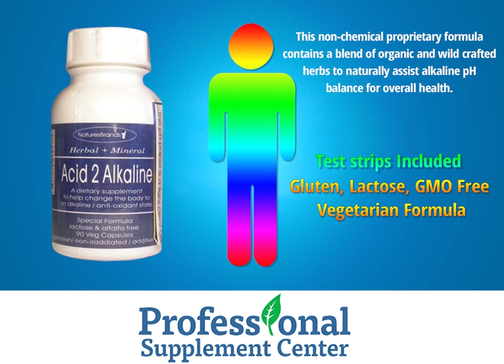Acid to Alkaline by Neurobiologics. This non-chemical proprietary formula contains a blend of organic and wild crafted herbs to naturally assist alkaline pH balance for overall health. Test strips included. Gluten and lactose free, non-GMO, vegetarian formulation.